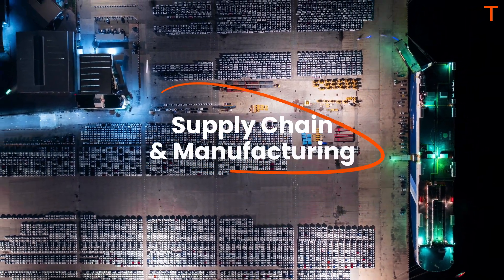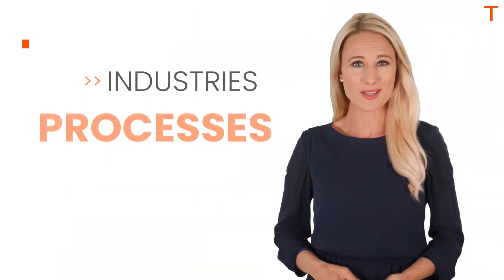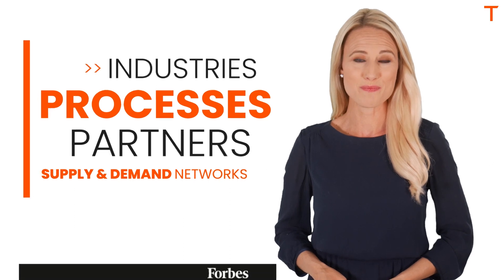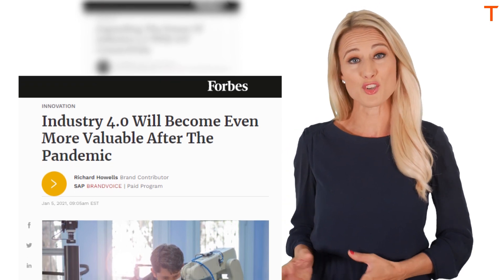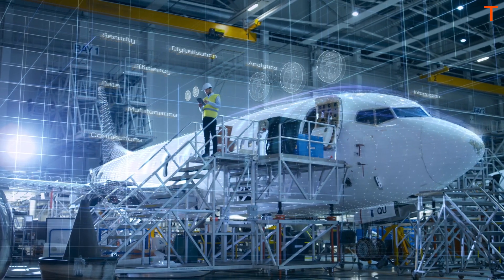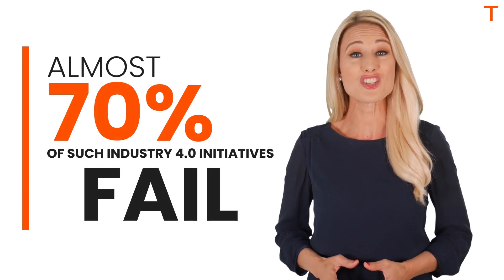Industrial operations across supply chain and manufacturing are getting more complex as new industries, processes, partners, and supply and demand networks emerge. This is best reflected in the increased focus on Industry 4.0 solutions, converging emerging technologies like AI, IoT, and cloud to drive real-time connected and optimized operations. However, almost 70% of such Industry 4.0 initiatives fail.